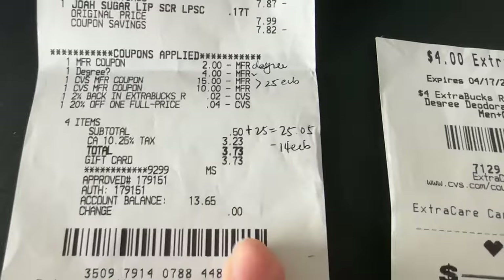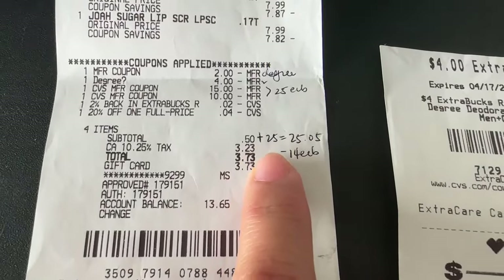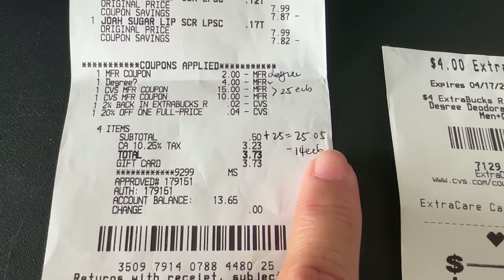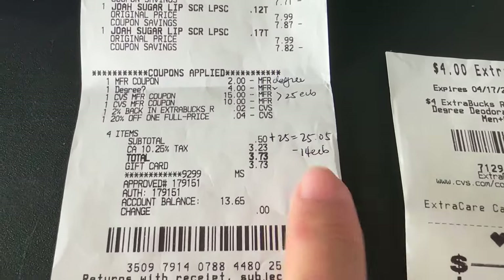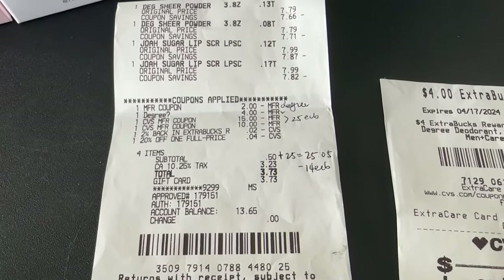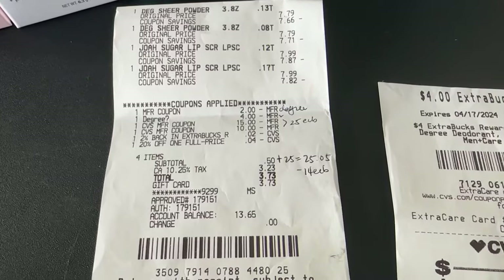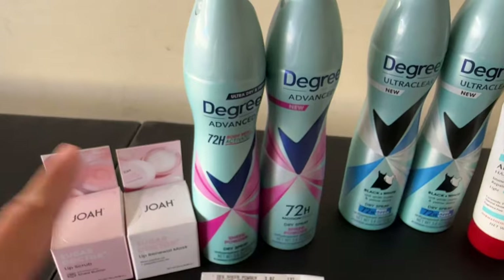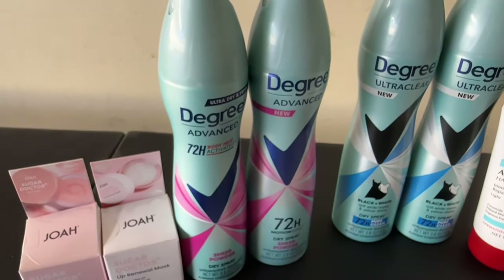Here is the math: I paid 50 cents out of pocket, but I also rolled $25 in extra bucks, so that's $25.05 total out of pocket. I got back $14 in extra bucks, making that cost me $11.05.